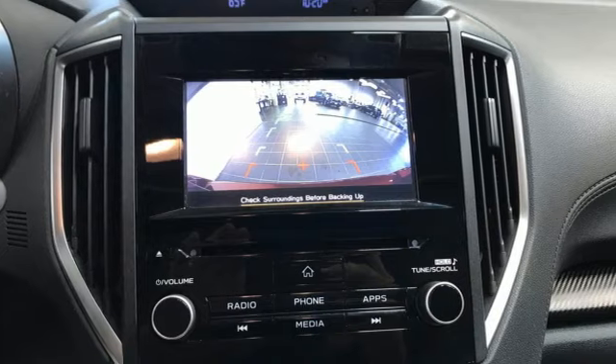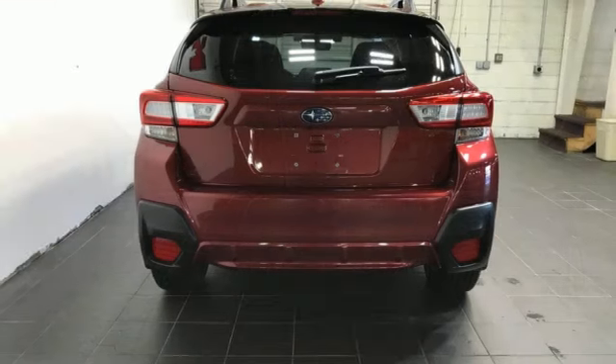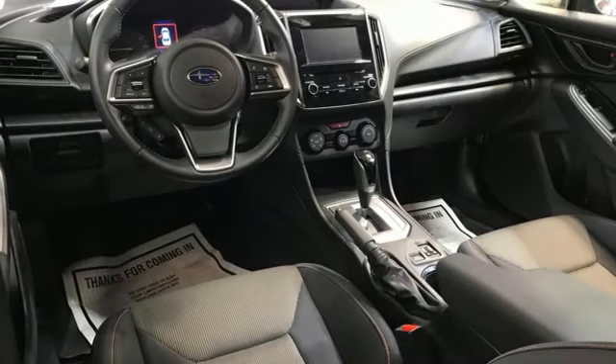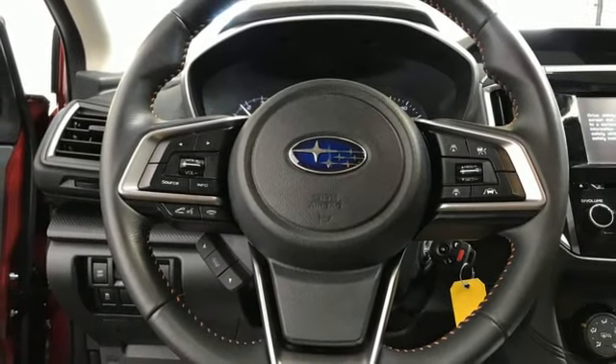A great vehicle is comprised of great features like these: H4 engine, front heated bucket seats, Bluetooth streaming audio, manual tilting steering column, Apple CarPlay and Android Auto, external memory control, aluminum wheels, wireless phone connectivity, and continuously variable automatic transmission.